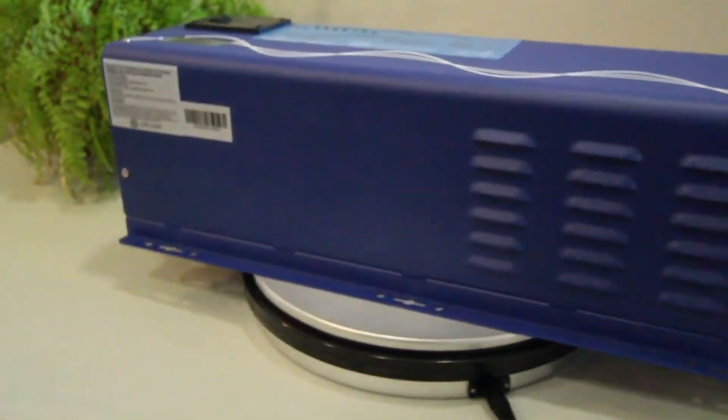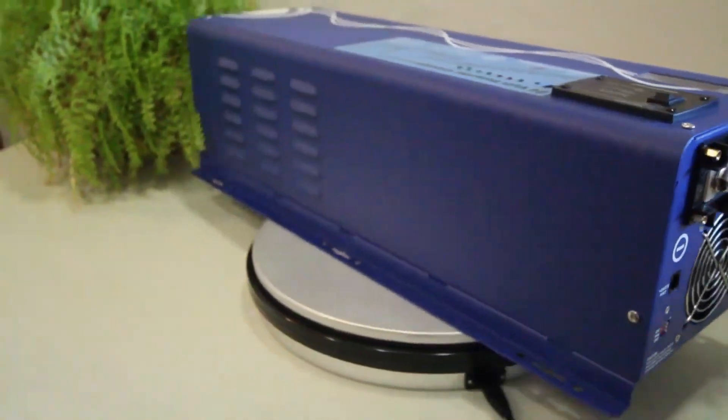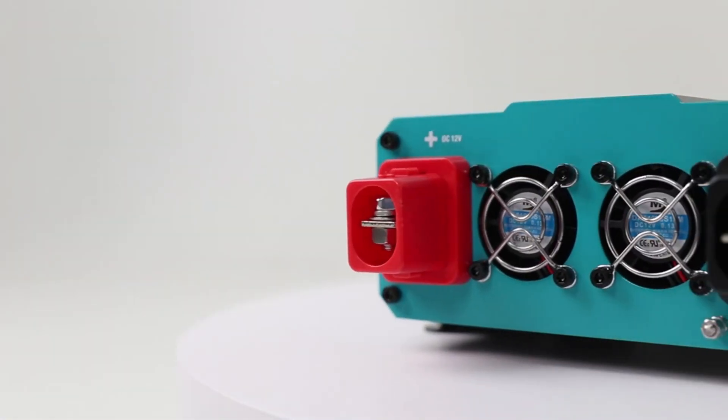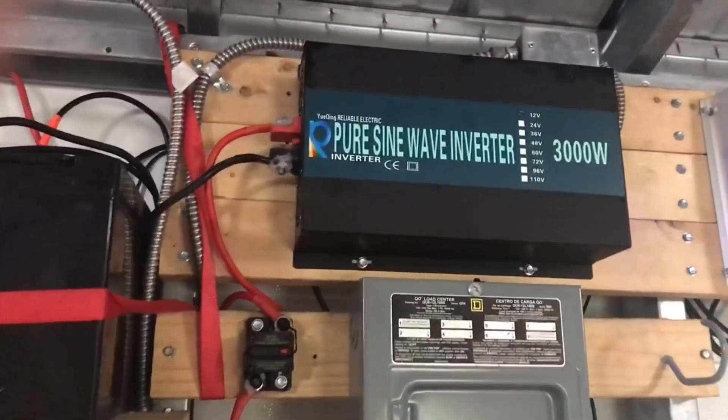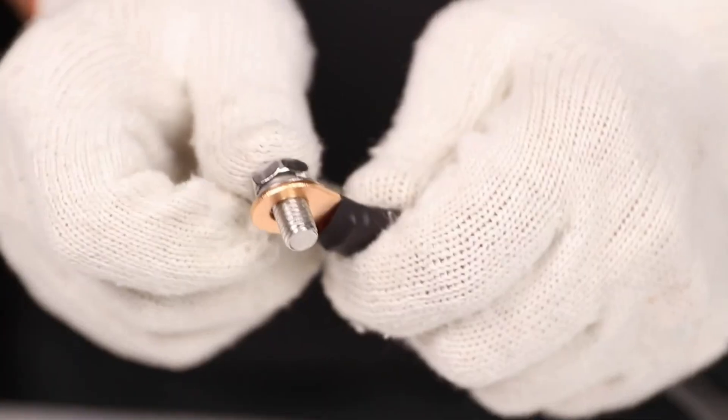Hello everyone, today we're going to look at the 5 best pure sine wave inverters on the market for this year. First, we'll show you our top options, and then we'll discuss what to consider while purchasing a best pure sine wave inverter. All of the products we mention in this video have timestamps and links in the description below. Let's get started.